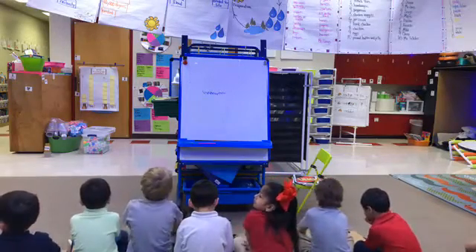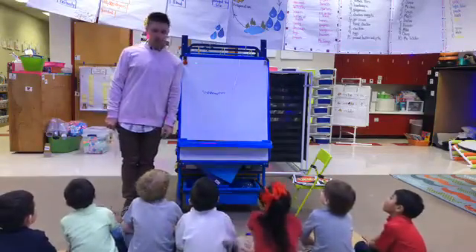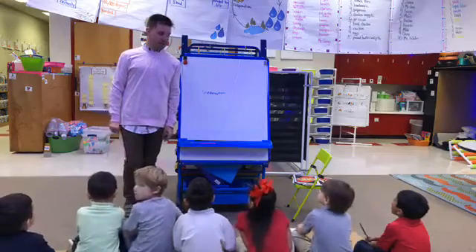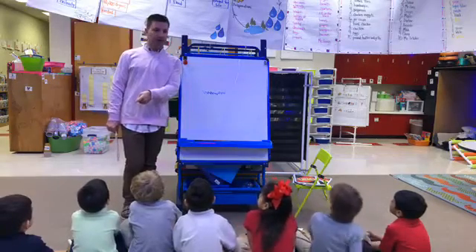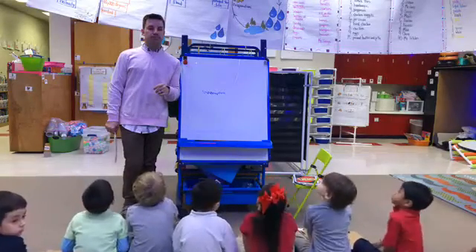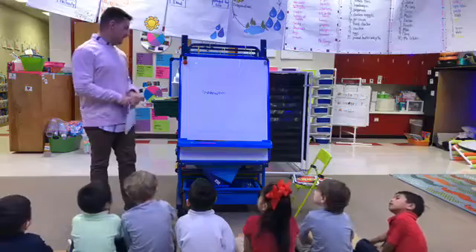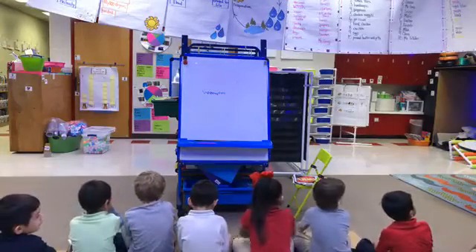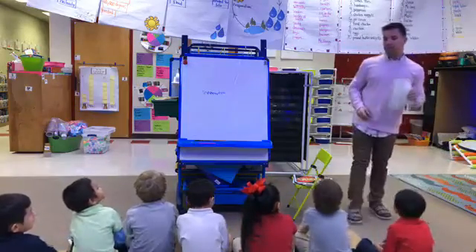All right, so last week in math, what did we work on? Jordan, what did we work on? What did we learn about comparing numbers? Greater than and less than. Last week you guys did an excellent job comparing numbers. You have a very good idea of what greater than is and what less than is. You can tell me the number that's greater than and the number that's less than.